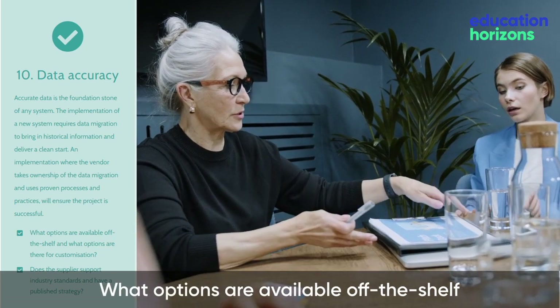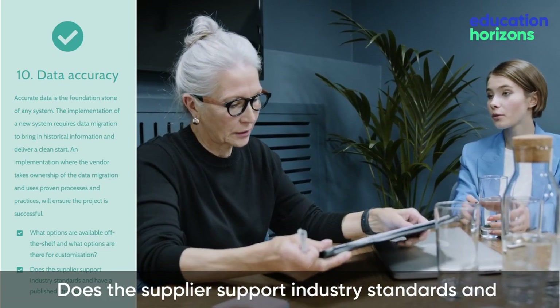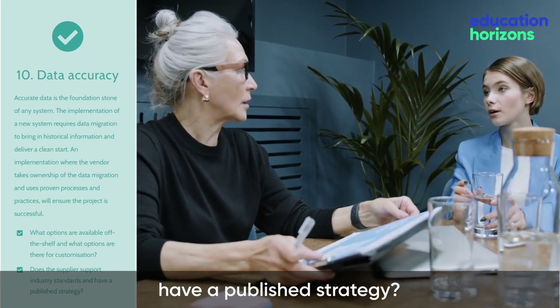What options are available off the shelf, and what options are there for customization? Does the supplier support industry standards and have a published strategy?